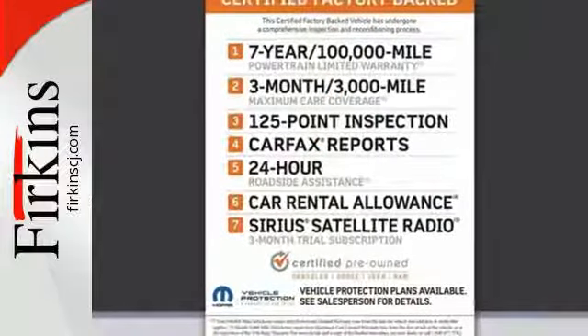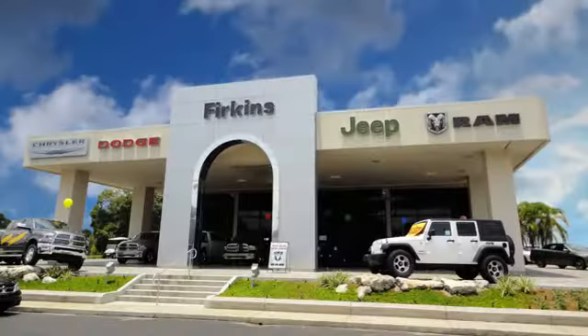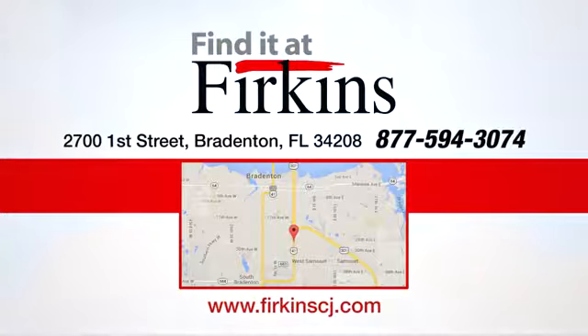You'll find a tilt steering column, audio input jack, and media hub to help make the drive truly yours. All of this is wrapped in the evolved strength and capability you've come to expect from RAM. Take this RAM 1500 to work today.